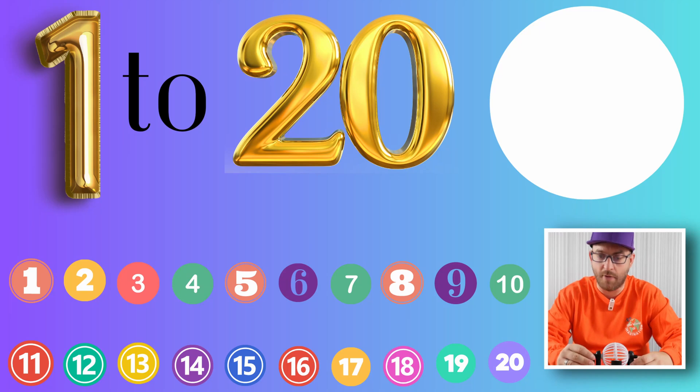Okay, so here we go, eyes down everybody! The first number out, on its own, the number 4.